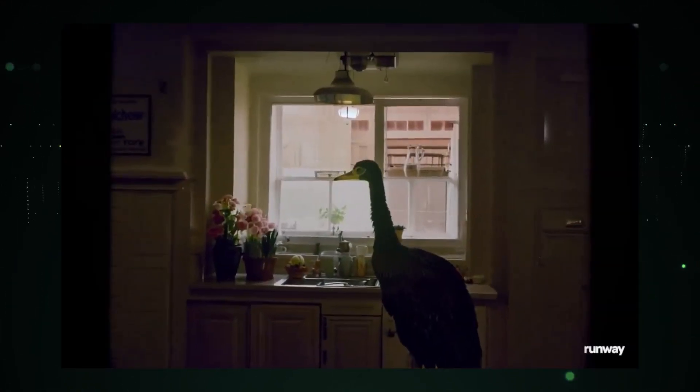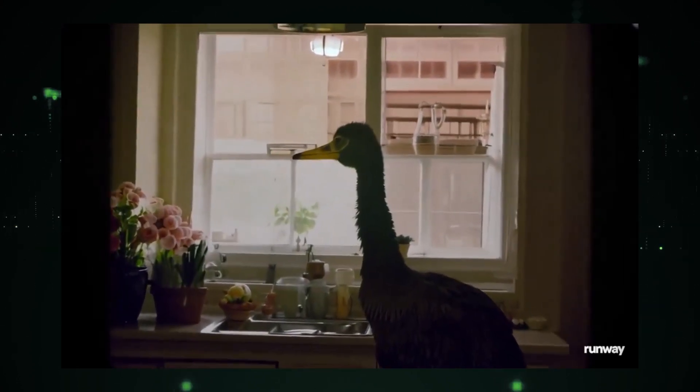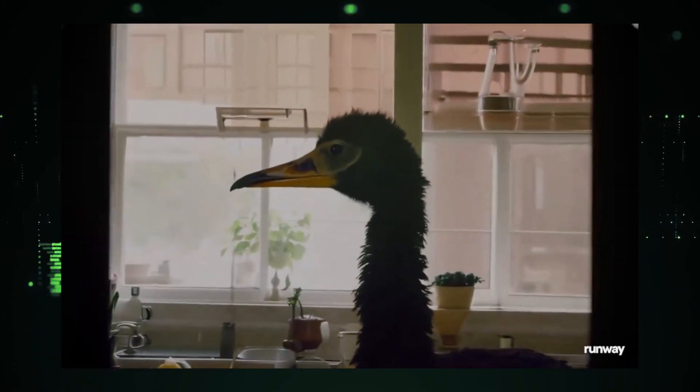Halfway through, and it gets weirder. A cinematic push-in shows an ostrich standing in a 1980s kitchen — yes, you heard that right, an ostrich. For our fifth spot, a middle-aged man's sadness turns to joy as a curly wig and sunglasses comically fall onto his head. The transformation is both hilarious and heartwarming.